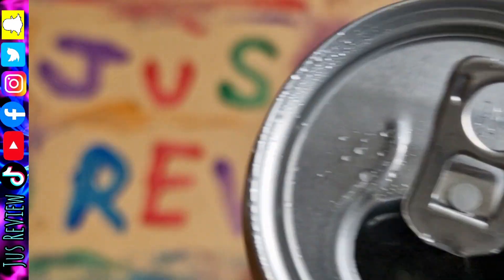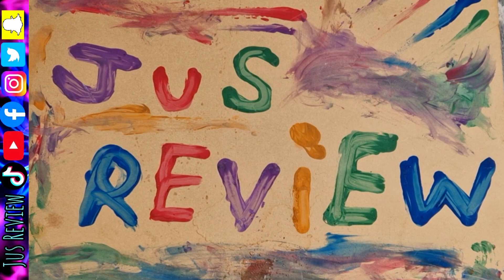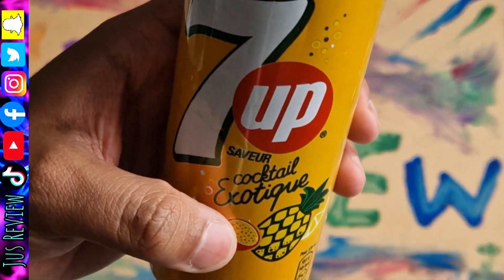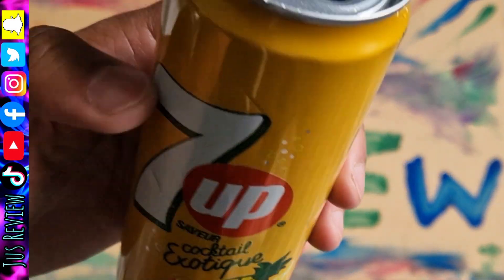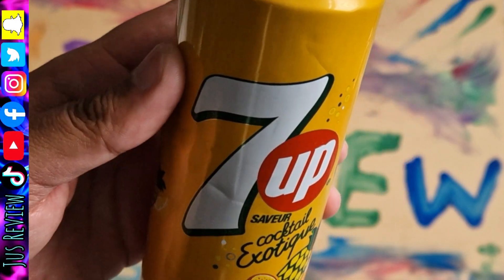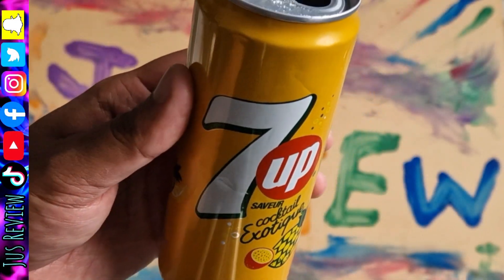So here we go — what does this taste like? That's really different. It's passion fruit, pineapple and lemon, I believe it is. And you can get a strong taste of all three. So that's what this actual 7up tastes like.